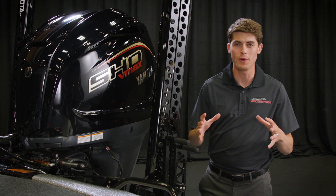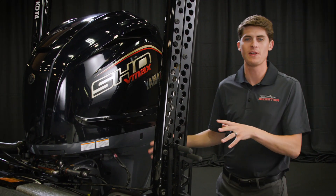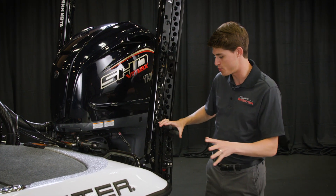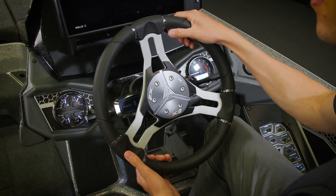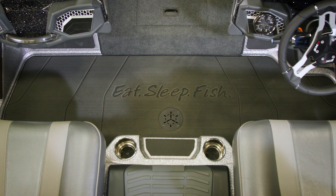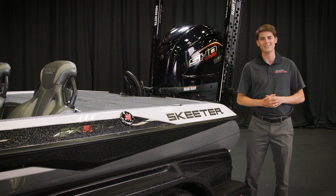Brand new for 2022 we have two awesome things here on the boat. The SHO VMAX brand new engine from Yamaha looks super slick, and to match with that, not one but two Minn Kota Raptor shallow water anchors come standard on the Limited. With every Skeeter boat you're going to get a safety ladder on the back and a manual jack plate. All this looks great on camera but I guarantee it looks even better in person at your local dealer — go check it out. My name is Tyler Anderson and this has been a first look at the 2022 Skeeter FXR21 Limited.